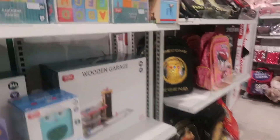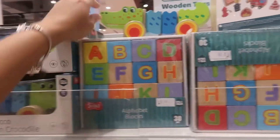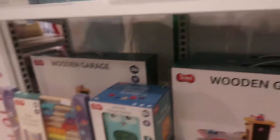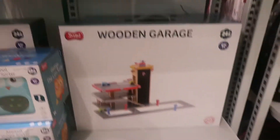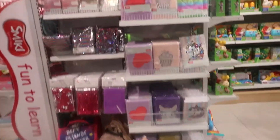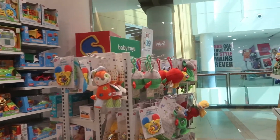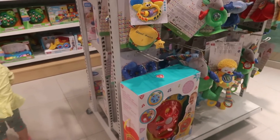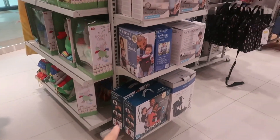Lots of bags and wooden toys — this is nice for the kids. We love wooden toys. There's stationery for the kids, baby toys, and baby carriers as well.